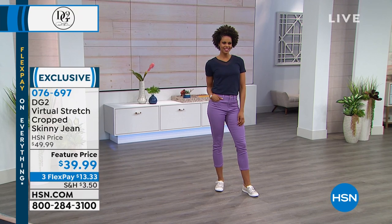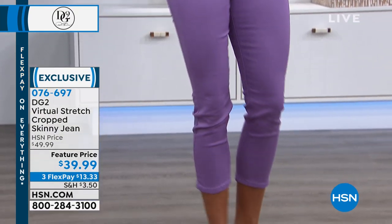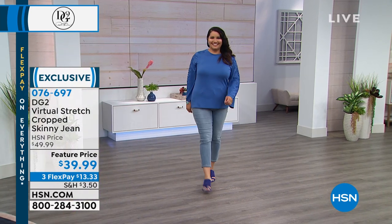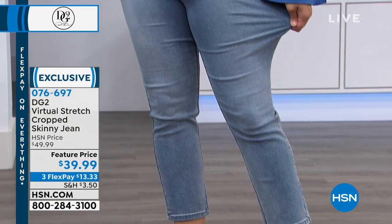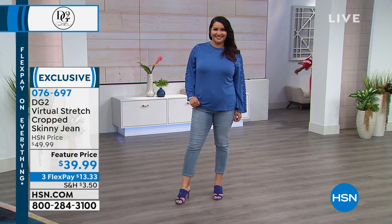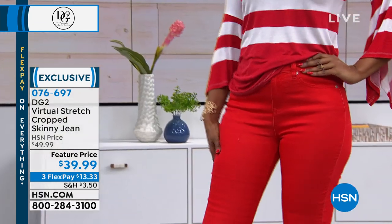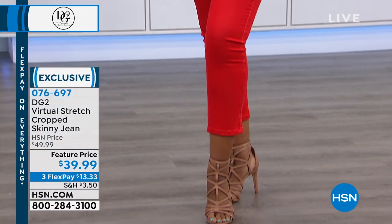They are so comfortable — they're beyond, they're silly comfortable. The perfect length. If you have to sit in a car all day, you want to be in virtual stretch. If you have to sit down and stand up and bend over all day, you want to be in virtual stretch. If you're taking the kids to the playground, you might go down the slide, spend a day at the theme park. Whatever your day takes you, whatever adventures your summer has planned, you want to know your jeans can really flex and bend and move and groove with you.